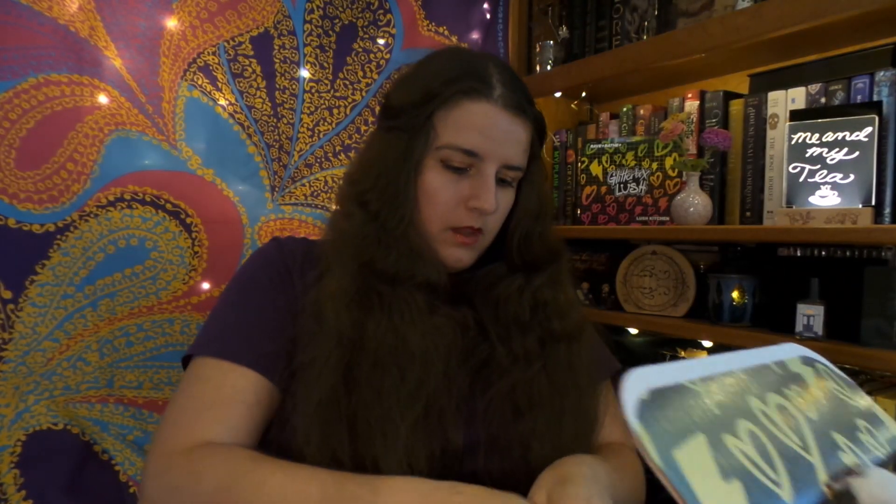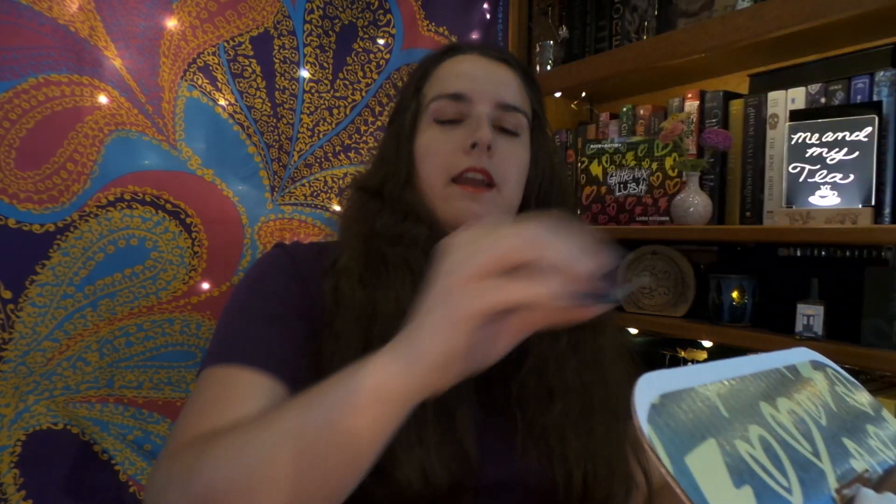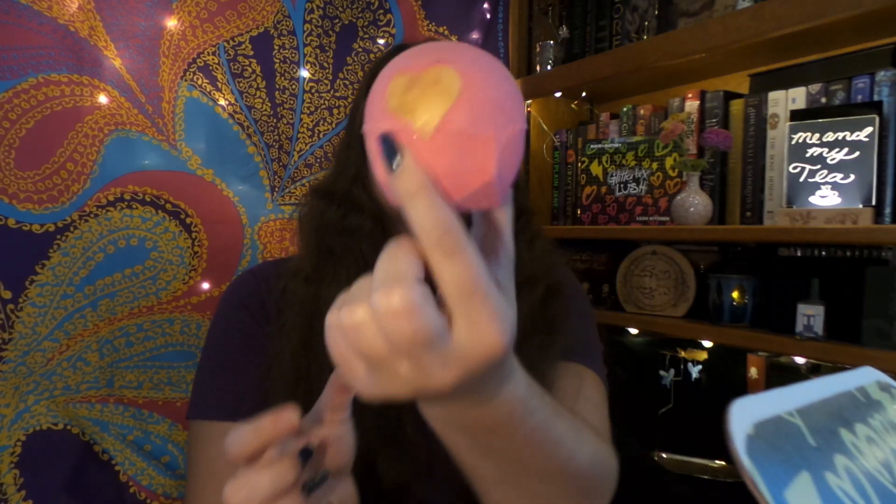I'm gonna put the spoiler paper aside for now, and we are going to get these packing peanuts on the floor, because I just love making a mess for myself, and the cats just love it when I make a mess. Alrighty, first thing I see on top is a bath bomb.